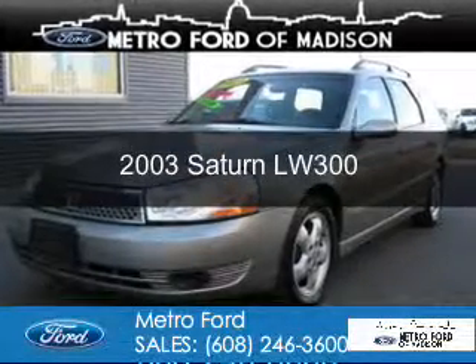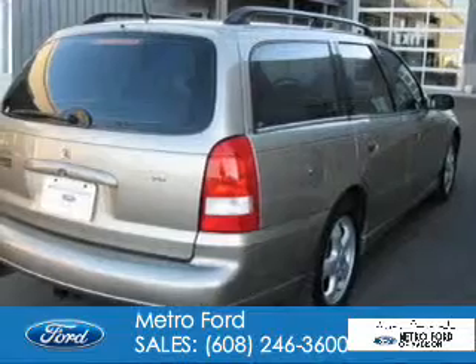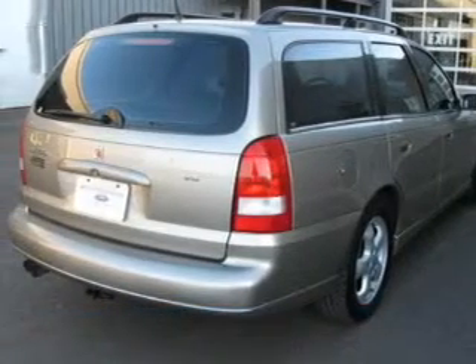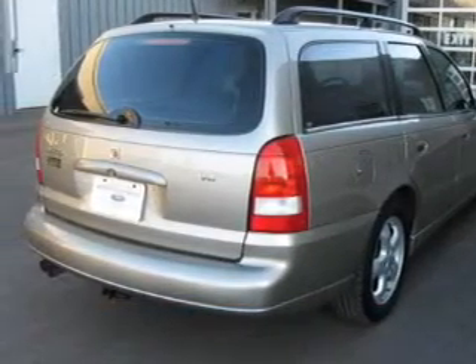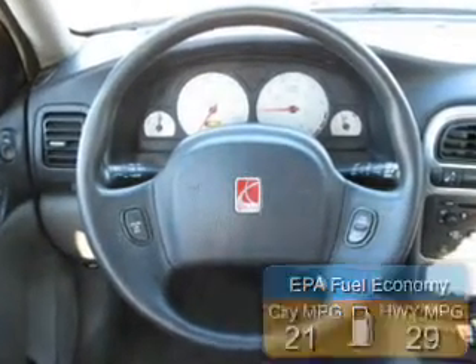This is a used 2003, powered by front wheel drive, a 3-liter, 6-cylinder engine, and a 4-speed automatic transmission. Great fuel efficiency saves you money by requiring fewer trips to the gas station.